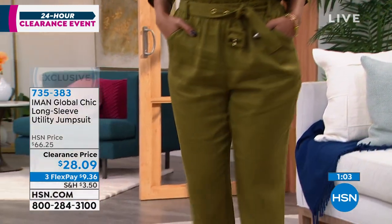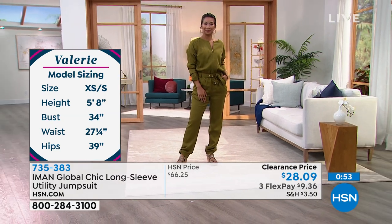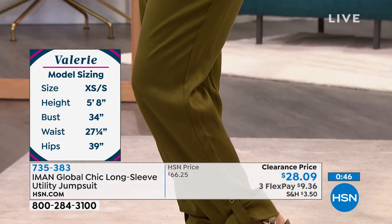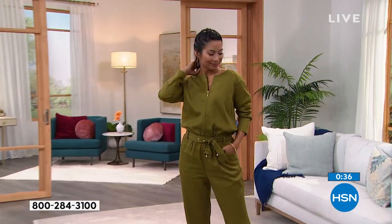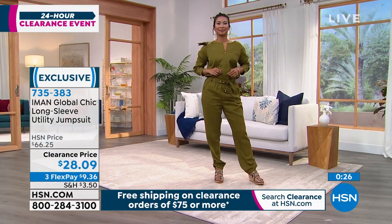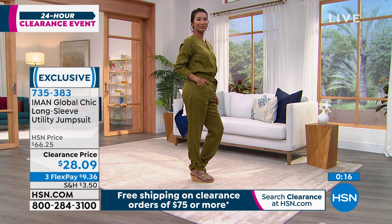The neckline is gorgeous, and the way Val has it unzipped just a little bit shows off a bit more neckline — this is really customizable. However you want to wear it: the length of the pant, the length of the sleeve, how high you want it zipped. Kate: The juxtaposition of the fabric with the styling — that masculine and feminine play — is something Iman does brilliantly. She knows how to mix these roles within fabric and styling, and it makes it easier for us to do it. Val is wearing a medium though she'd normally be a small, and I love the relaxed look it gives.